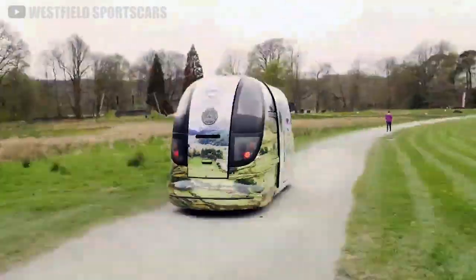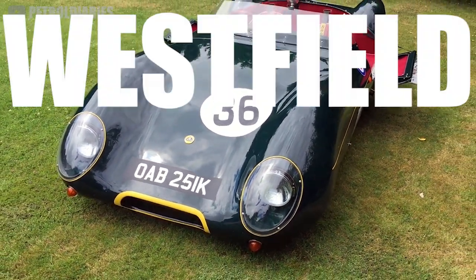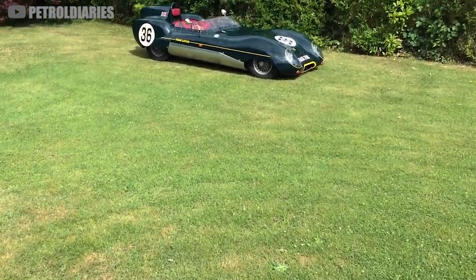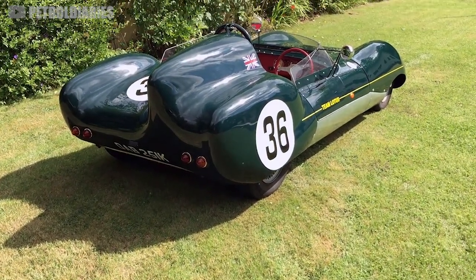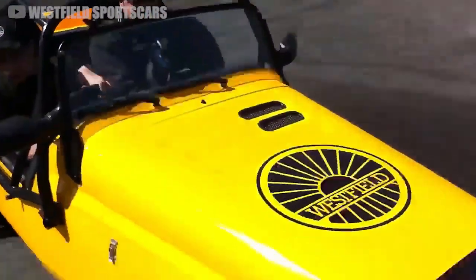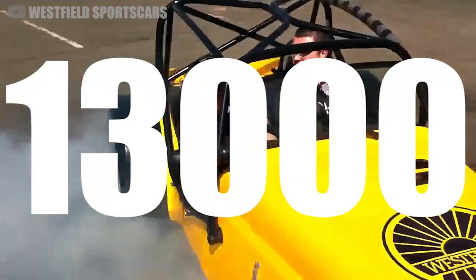Westfield's first enthusiast-made sports car actually stretches all the way back to 1982. Designed by Grand Prix competitor and engineer Chris Smith, the Westfield 11 was intended to be a replica track car styled after the Lotus 11 Le Mans car. Nowadays, the 11 has evolved into a whole lineup of open-air Lotus 7-inspired component cars, from the Sport 250 to the Mega S2000, and Westfield has now sold over 13,000 cars since their start in the early 80s.